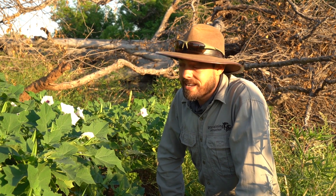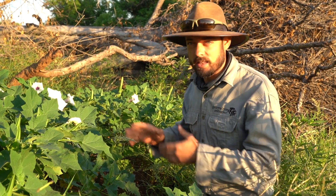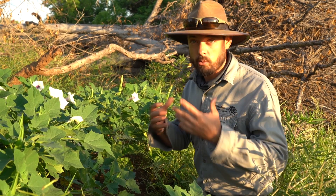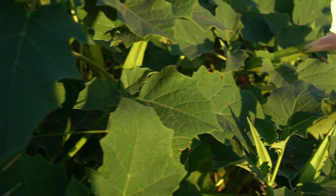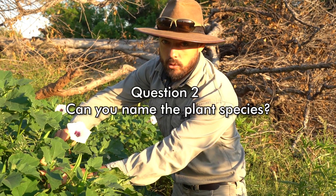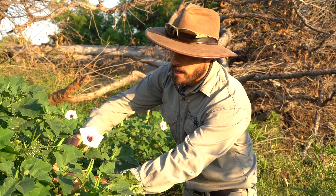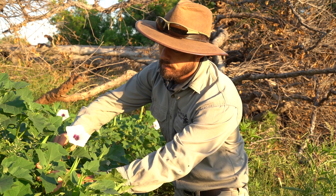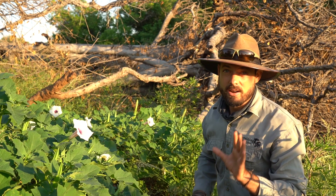Question number two is a very interesting plant — it's actually an invasive to southern Africa. It's found along the waterways, the rivers and streams; it flows down and it's quite an aggressive invasive, so it's good to know what they are. What I want to know is: what plant is this with this beautiful white flower and the deep purple in the middle? It has a number of different names, and one very important thing to know about this particular plant is that it's very toxic.